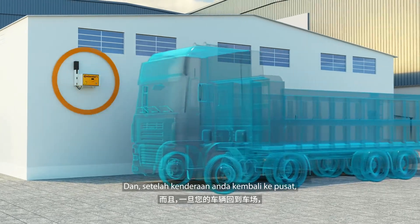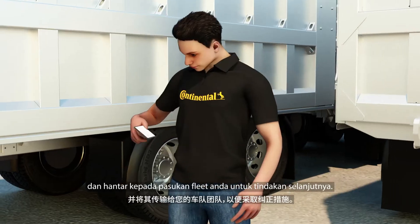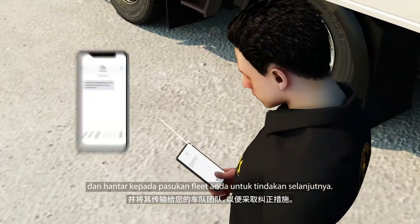And once your vehicle comes back to the yard, the yard reader station collects data from sensors and transmits it to your fleet team for corrective actions.